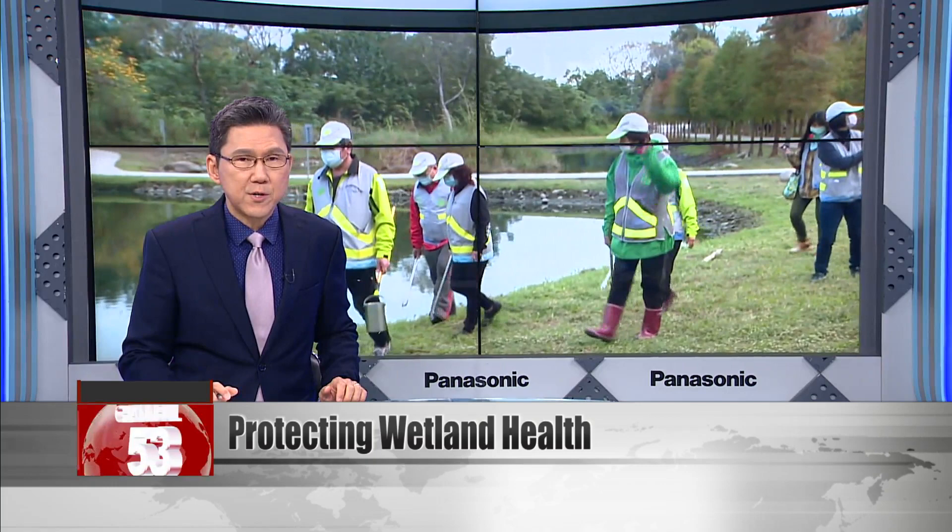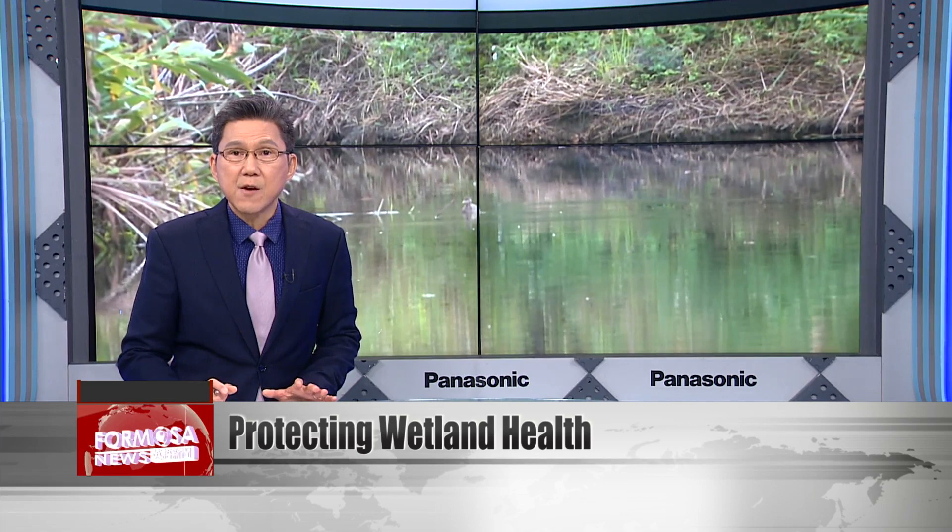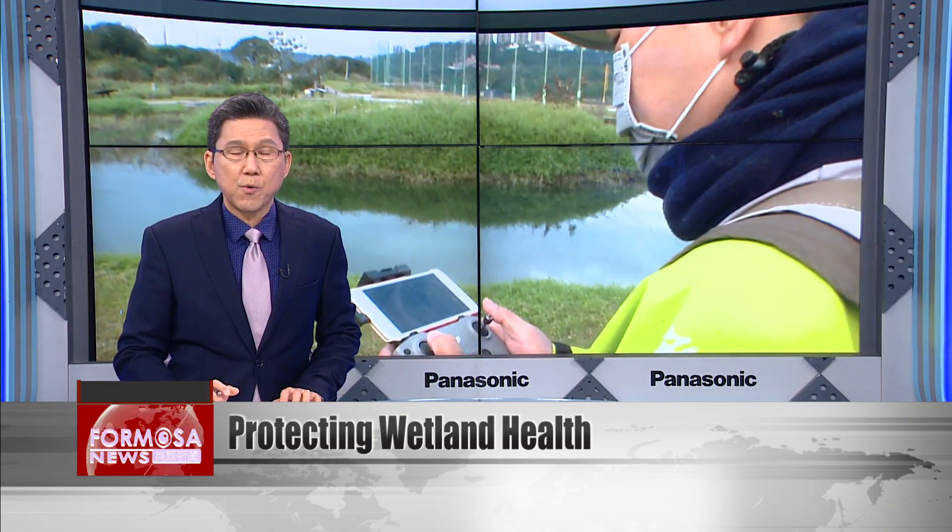Do you ever think about where the water in your tap comes from? Protecting Taiwan's water systems is an urgent topic as environmental changes threaten the water we use every day. Today, we meet Huang Jianyi and his team of rangers at Yuenmei Wetland Ecology Park. Local volunteers head out to the wetlands every day to monitor the ecosystem and preserve the health of a river, making it possible for tap water to be drawn sustainably from the river.